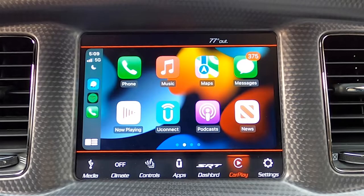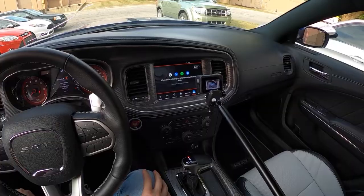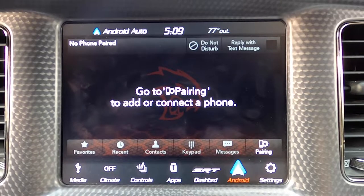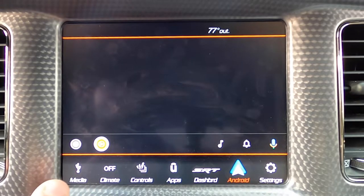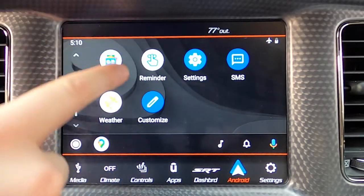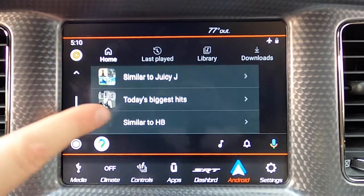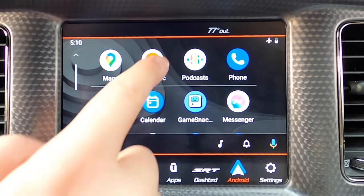Let's take a look at Android Auto now — we'll unplug the iPhone and plug in the Android phone. It's actually one of the faster reacting Android Auto displays and also the highest resolution — pretty good looking Android Auto here. Let's go into YouTube Music and scroll through. Pretty quick and smooth frame rate, not quite as smooth as Apple CarPlay, but that is pretty typical of these systems in general.